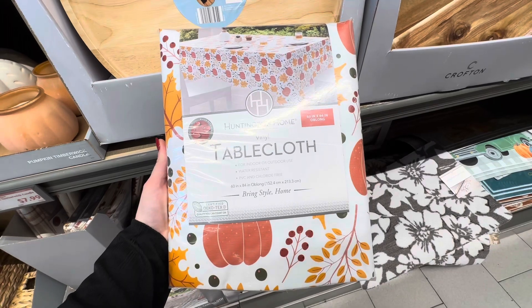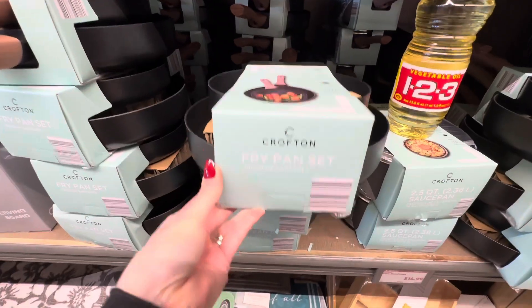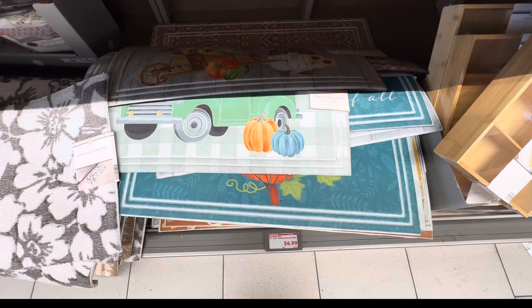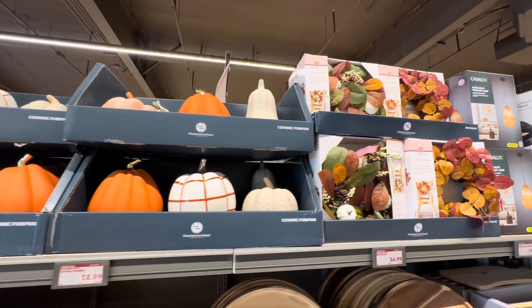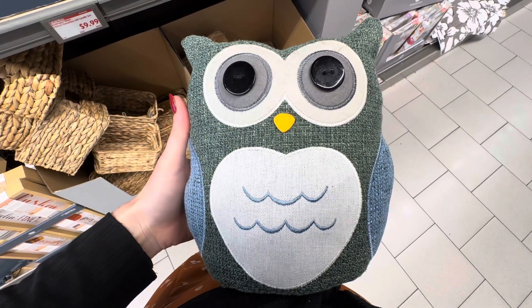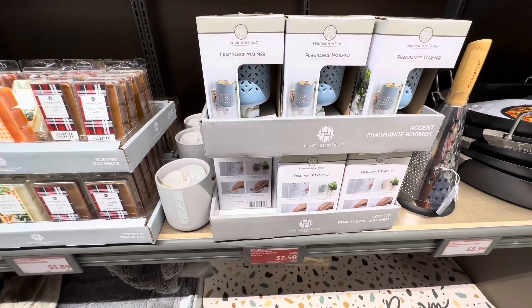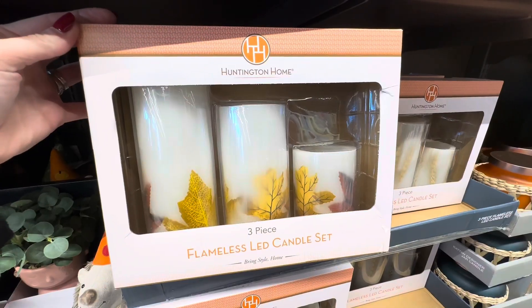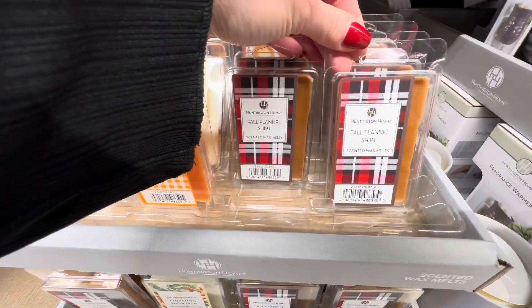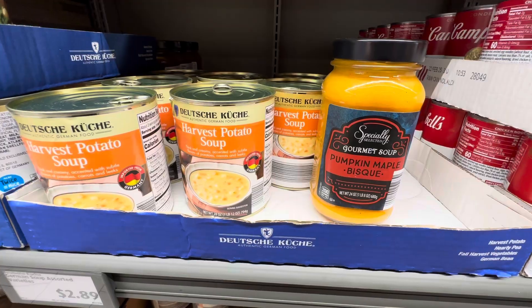I love Aldi for the fact that they always have random items. They had a fry pan set, a paper rope lamp which was really cool, and a variety of little placemats and different pumpkins. They had a little bit of fall inspired things out but not a ton quite yet — I'm going to check back in like a week or so. They did have some neat diffusers at $2.99 and some flameless LED candle sets. They also had an amazing variety of wax melts at $1.99 each, and some cozy soups — pumpkin maple bisque and harvest potato.